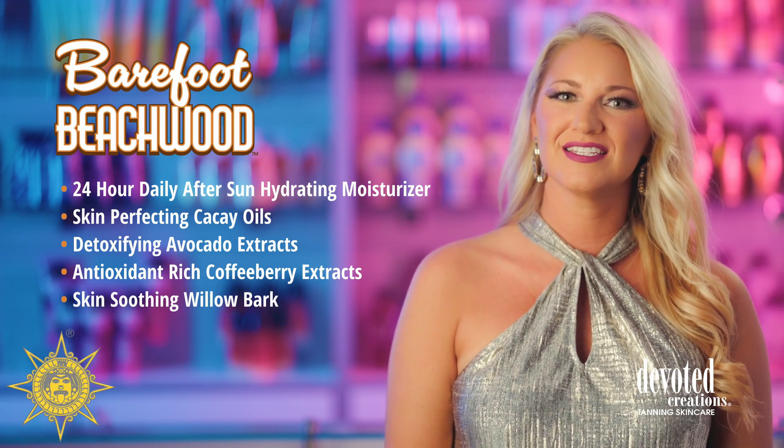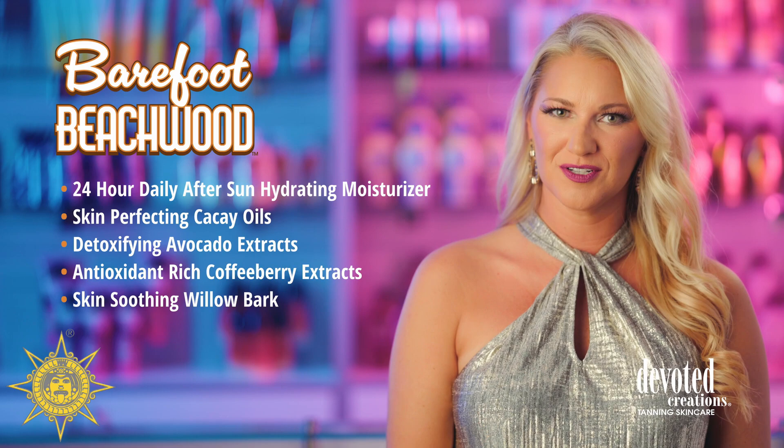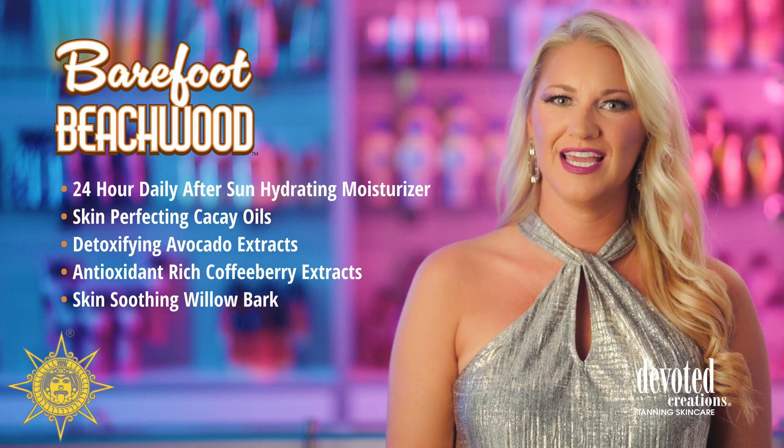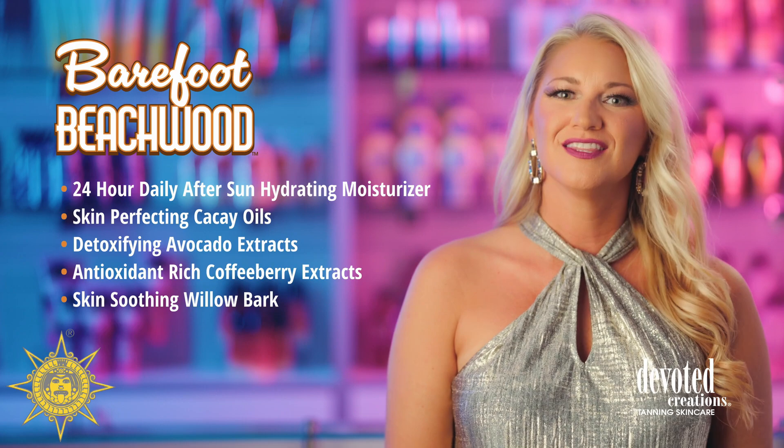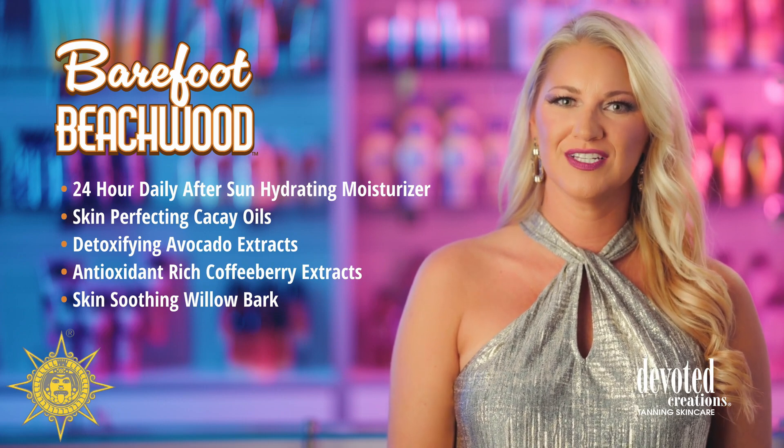Whether you've been basking in the sun or daydreaming of a tropical trip, take the plunge to vacation hydration your skin deserves with Barefoot Beachwood. The newest addition to the hydration collection, Barefoot Beachwood is available in an 18.25 ounce bottle with a dreamy Barefoot Beachwood fragrance.